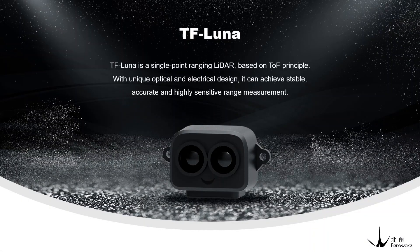Hello everyone. Today I'm going to introduce you to a new LiDAR product from Benewake called TF Luna. This is a single point ranging LiDAR which is highly cost effective with a price of $19.99 only. It can achieve non-contact, stable, accurate, and highly sensitive range measurements.